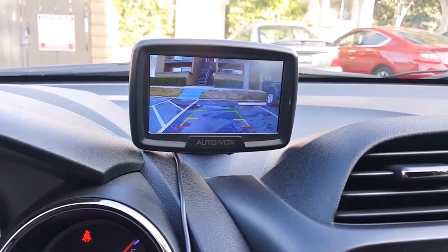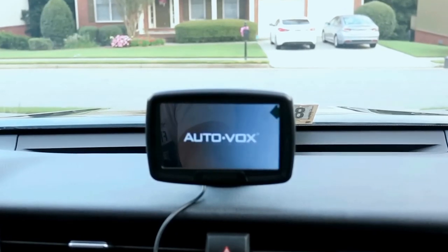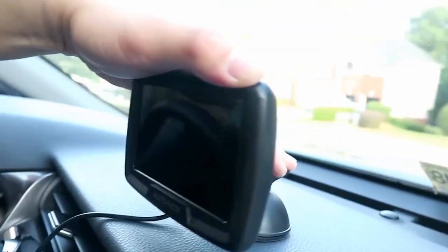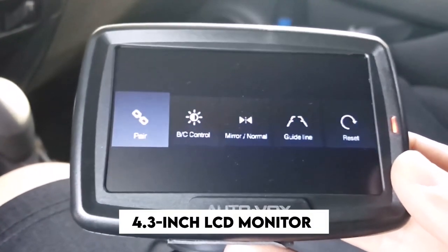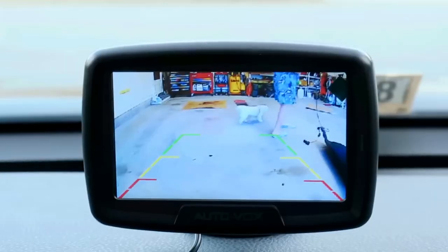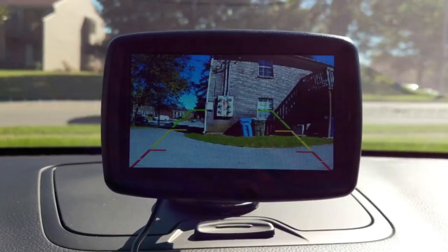Number 8: AutoVox CS2 Wireless Backup Camera. The AutoVox CS2 wireless backup camera is a reliable and convenient solution for enhancing your vehicle's safety and maneuverability. With its wireless design, it eliminates the need for complicated wiring installations, making it easy to install and remove. The CS2 features a 4.3-inch LCD monitor that provides a clear and detailed view of the rear surroundings, enabling you to navigate tight spaces, park, and reverse with confidence.